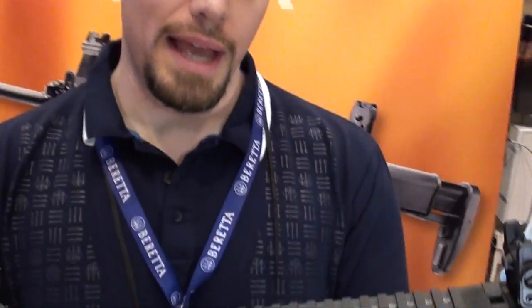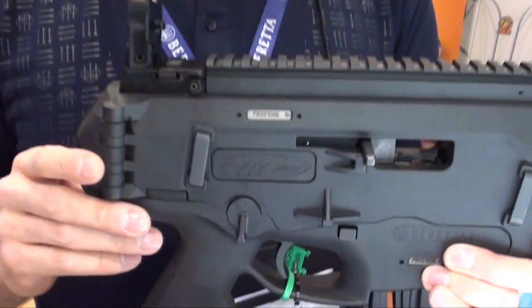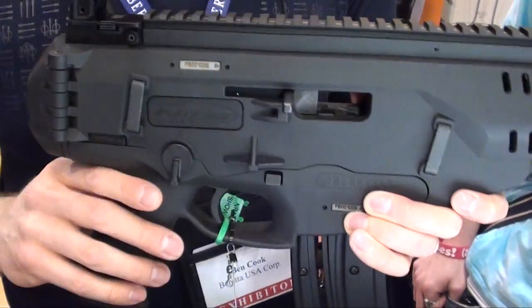At SHOT Show we got a chance to talk about the ARX 160-22 rifle and we're now launching it officially, and we're also bringing out the ARX 160-22 pistol. We'll wind up doing some videos later on where we blend the two and get a short barrel thing.